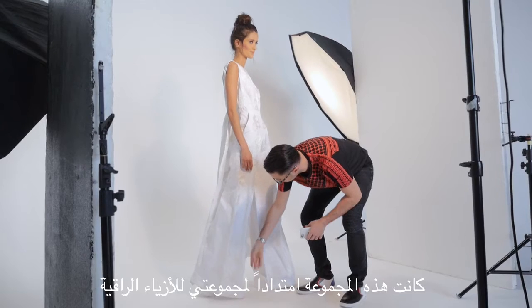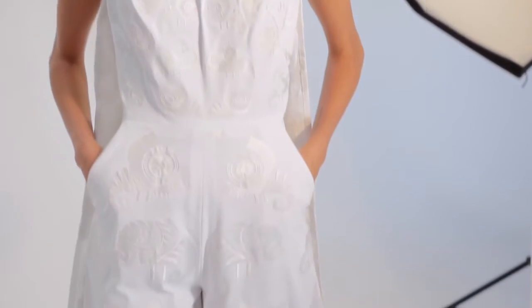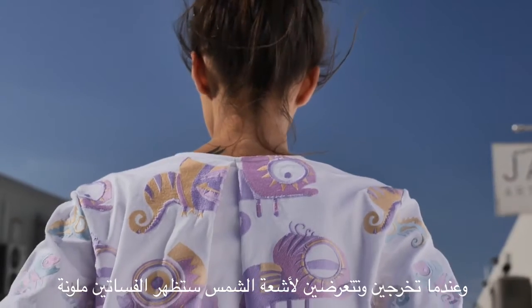For this collection it was an extension of my couture collection. These garments are all in white, and when you go out into the sunlight the garments would be colorful.